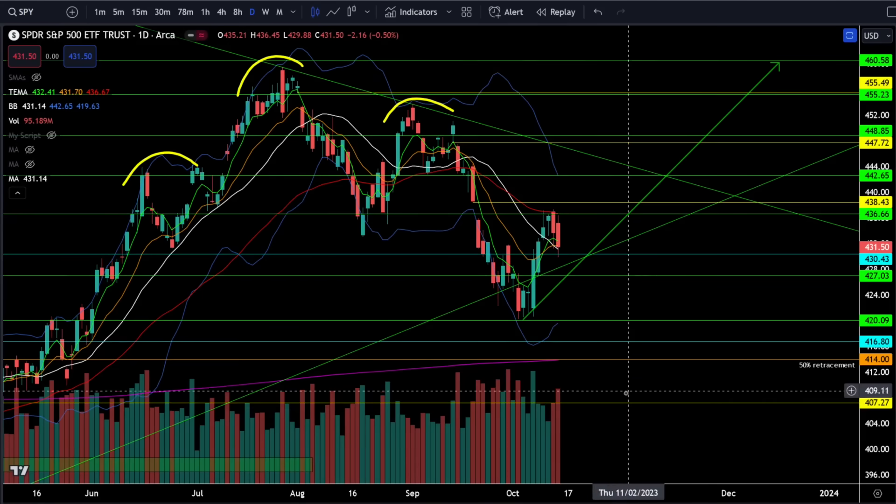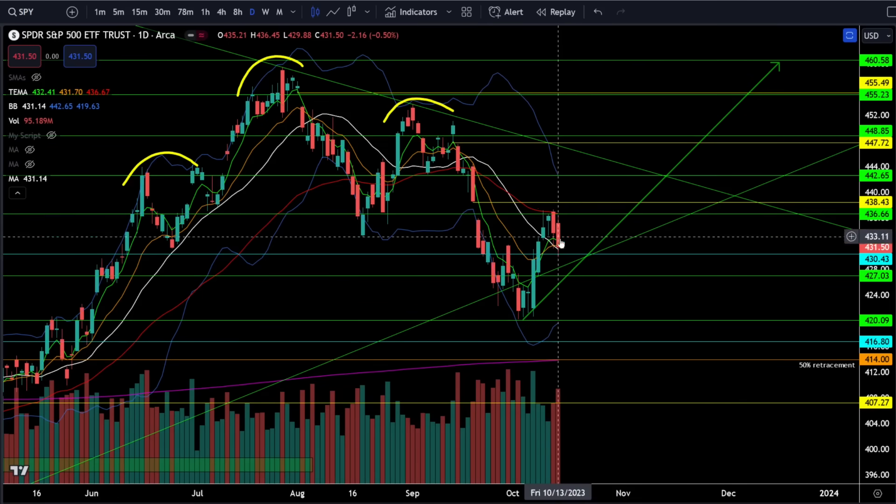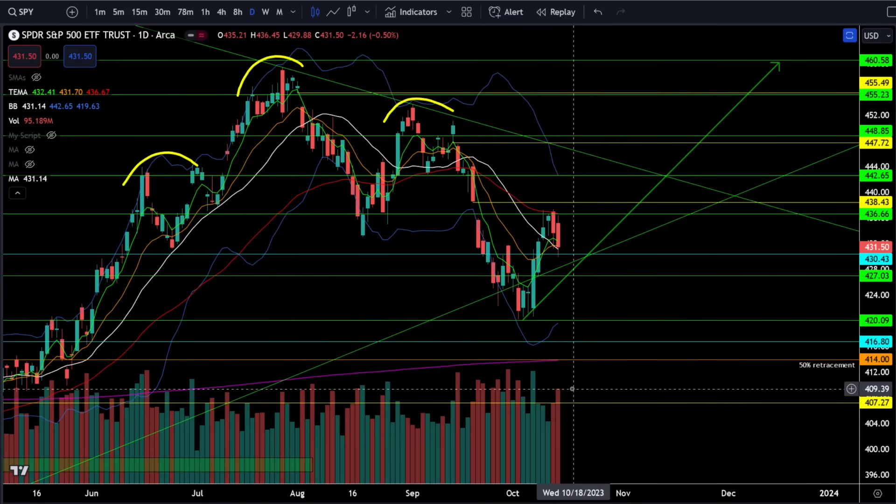Looking at the daily chart, it looks like we were selling off on very high volume, but I will talk about volume in detail especially when we look at the Dow Jones. Make sure you pay attention to all of the indices because there's going to be a lot of important technical analysis across the board — if you get it wrong you are going to completely misread what's going on in the price action.